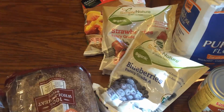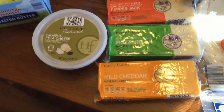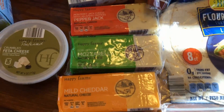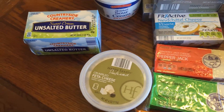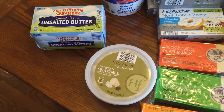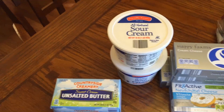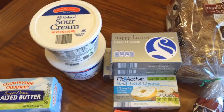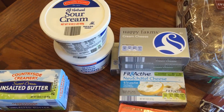I got some frozen blueberries, strawberries, and mixed fruit. I needed some cheese so I got mild cheddar, mozzarella, and pepper jack. I also got some crumbled feta cheese which I like to put on salads, some unsalted butter, two containers of sour cream, three containers of cream cheese, and one Neufchatel cheese. I have some recipes I'm going to be making that call for those.